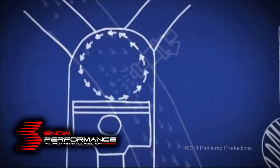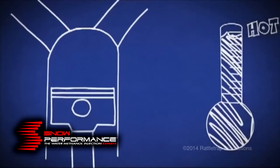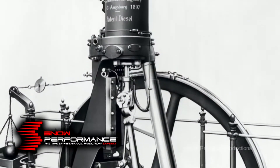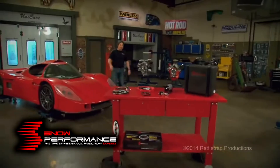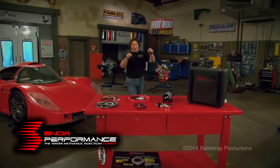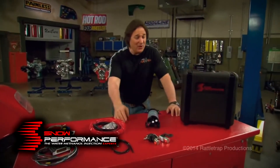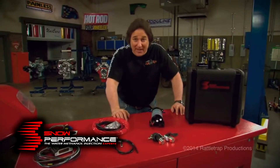It's a fact that water injection can be a real benefit to a diesel engine, and a lot of people have tried it over the years, including Rudolph Diesel himself on his early engines. But the technology just wasn't there at the time to do it right. But it is now, and Snow Performance has got it dialed in with their water methanol injection systems called the Boost Cooler MPG Max.